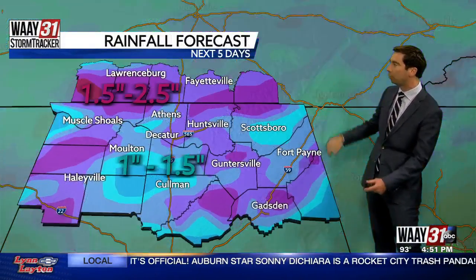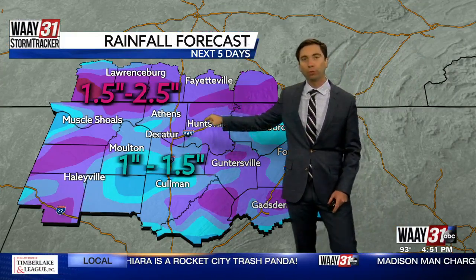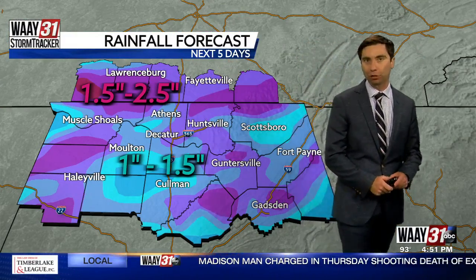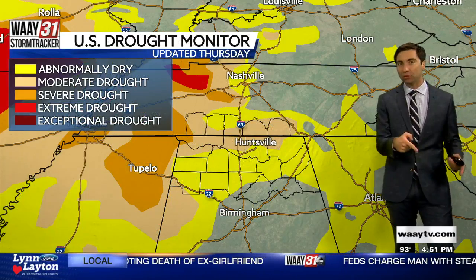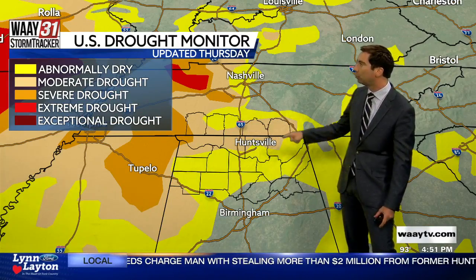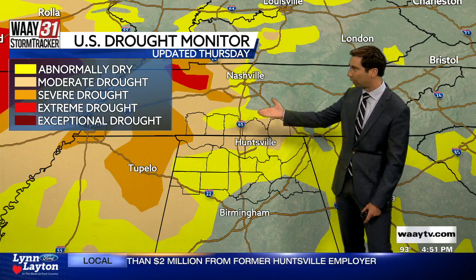This is some much-needed rainfall. Just through the next five days, you'll start to see some purples on the map — the darker the purple, the closer to two to two and a half inches of rainfall. I say needed rainfall because look at the latest US Drought Monitor, which came down yesterday morning and is updated every single Thursday morning. The tans now extend through Huntsville and into Jackson County and most of Lincoln County, Tennessee — that is moderate drought.